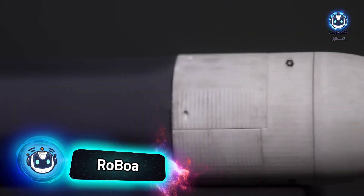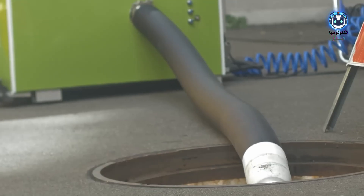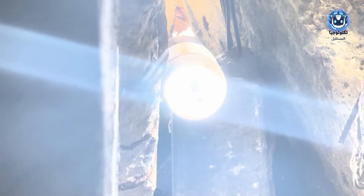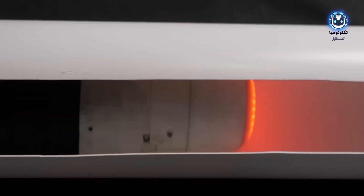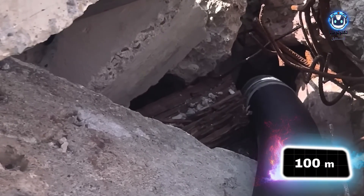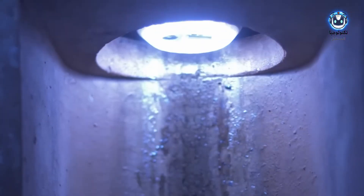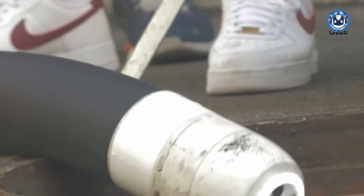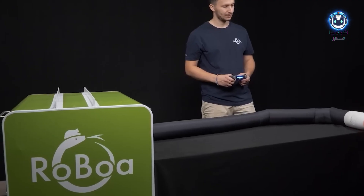When rescue teams are hindered by tight and dangerous spaces, the solution comes in the form of an intelligent robotic snake. RoBoA, the innovative snake robot from ETH Zurich (Swiss Federal Institute of Technology), features a design that allows it to slither through pipes and narrow passages inaccessible to rescue teams, extending up to 100 meters. With a two-way communication system, microphone, and speaker, it facilitates contact with those who are trapped. Thanks to its smooth surface and advanced pneumatic components, the robot operates efficiently in hazardous environments, particularly those prone to explosions.